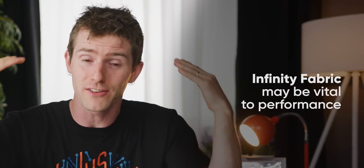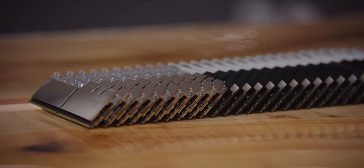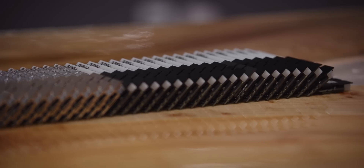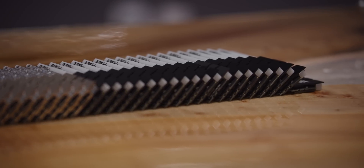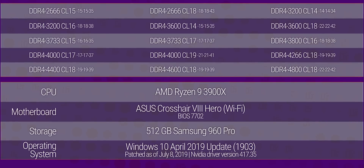Otherwise, why would AMD have put the engineering resources into making that an option? Many questions still remain, so to answer them we gathered our giant pile of G-Skill Trident Z memory — high-speed low-latency kits, high-latency low-speed kits, and everything in between — and locked Anthony in a room until he was finished testing them.